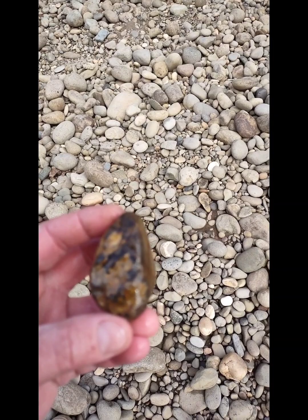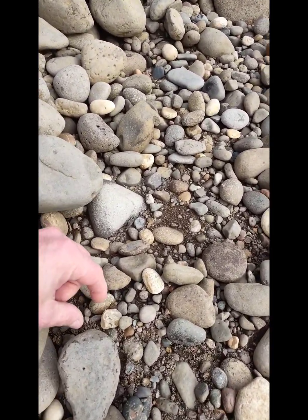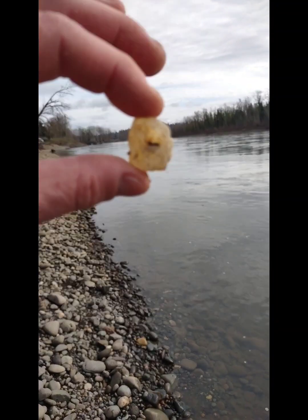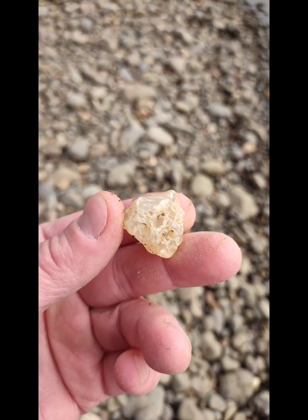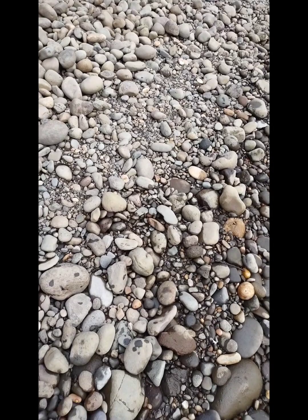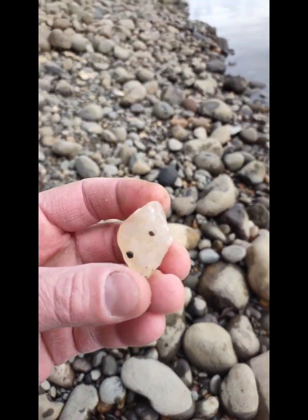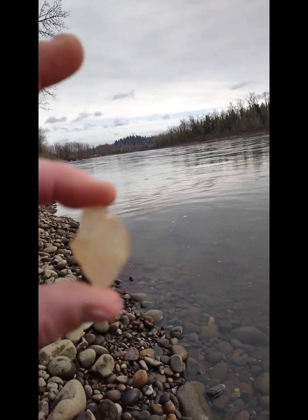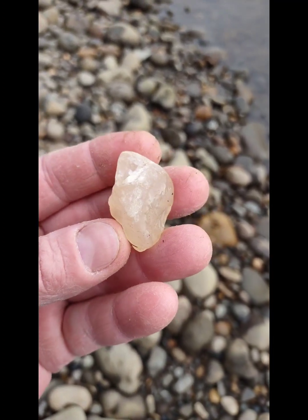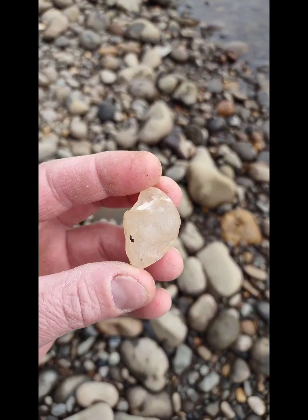I see right down there a very clear agate. Woohoo, I'll take that. That's pretty. Wow, that's really clear. Not bad for today. I will take it. Score one for me. Woohoo. I will take that - it's very clear. Just leave it like it is, maybe tumble it. It's got little eyes on it. Thank you Willamette River.